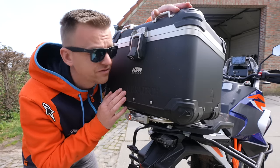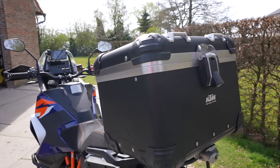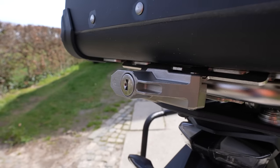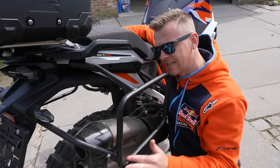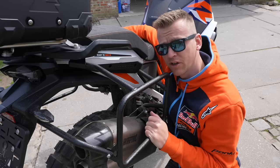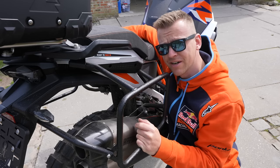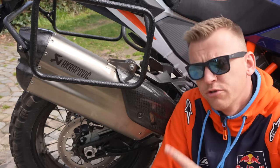That brings me to number three: extra luggage is very expensive. This little black aluminium case is 500 bucks — 500 euros, a little cheaper in gray but not much. You also need the case carrier at another 160 bucks. The side case carriers are 260 bucks — that's without the luggage. If you want the black boxes on both sides they'll set you back another 900. That's expensive.